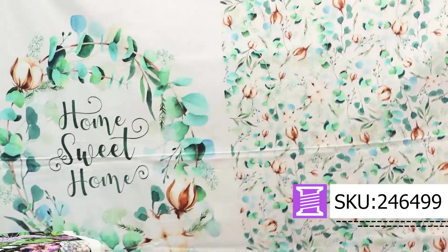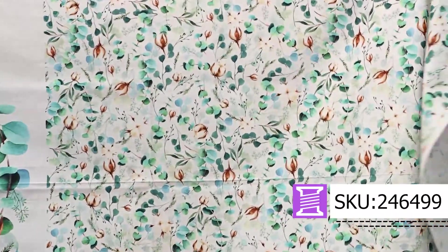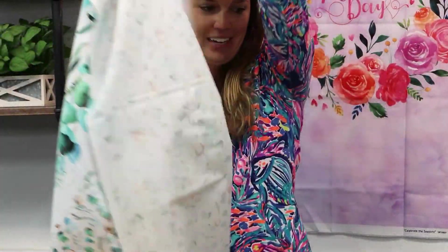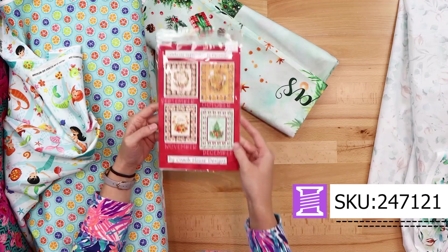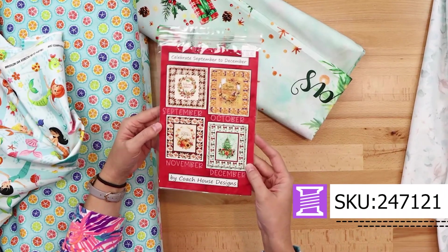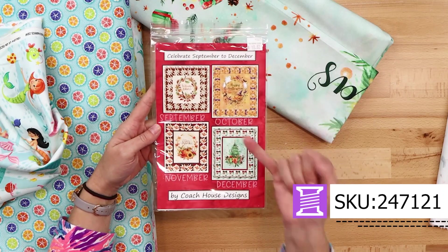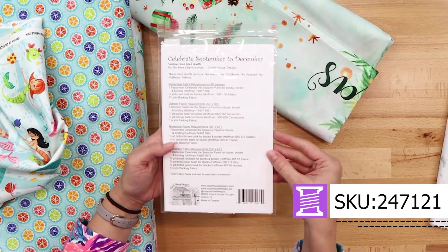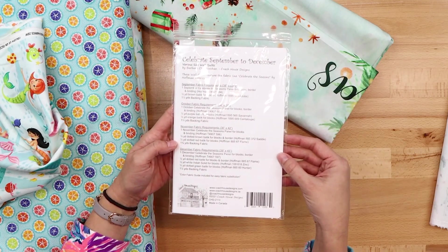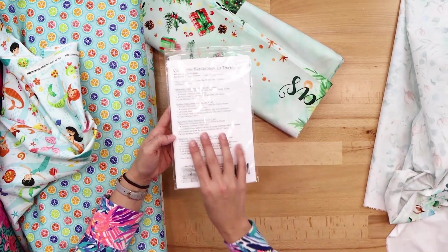You can make a simple wall hanging out of that. You're meant to cut the Home Sweet Home away from the matching coordinate and do something with it. This pattern is from Coach House Designs and it kind of was the missing link — this makes sense of these panels. In this design, you have four different border options, and on the back side it tells you what you need in addition to the panel and the coordinate that's attached to the panel.